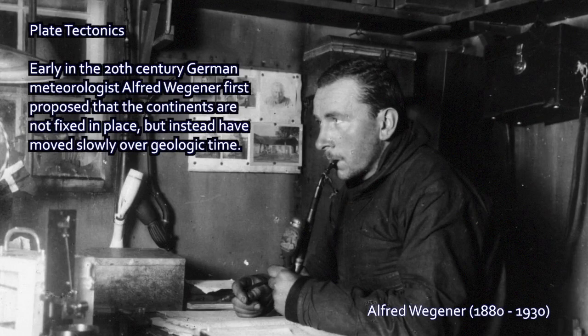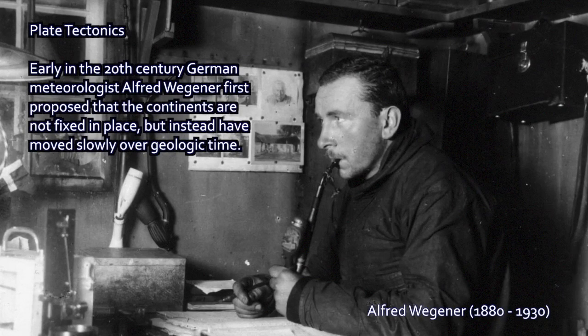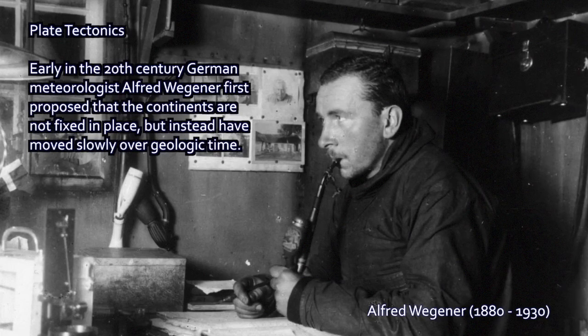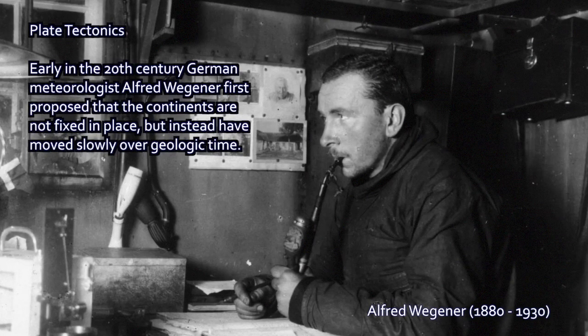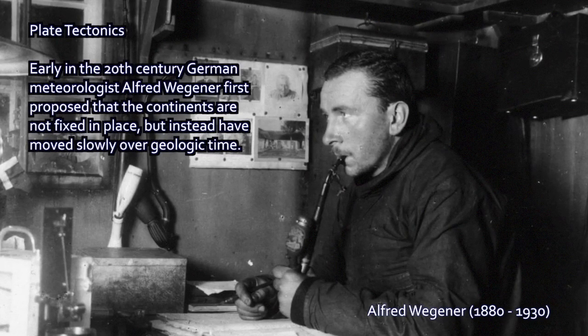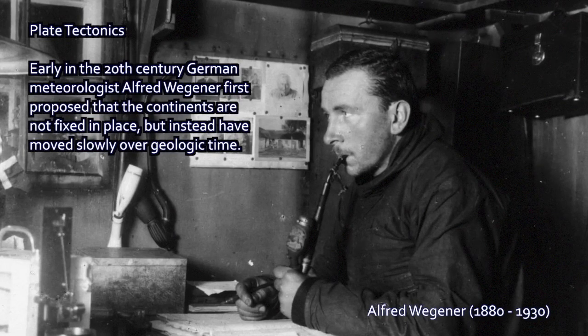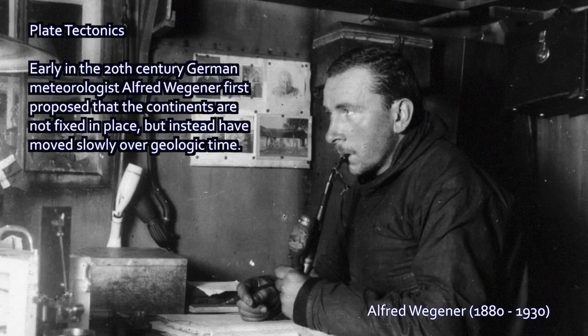Around the turn of the century, German meteorologist Alfred Wegener had an idea about the continents. He had started to develop the idea that the continents may, in fact, be masses of rock that move across the surface of the Earth over time — that they drift or move laterally, horizontally, not up and down.